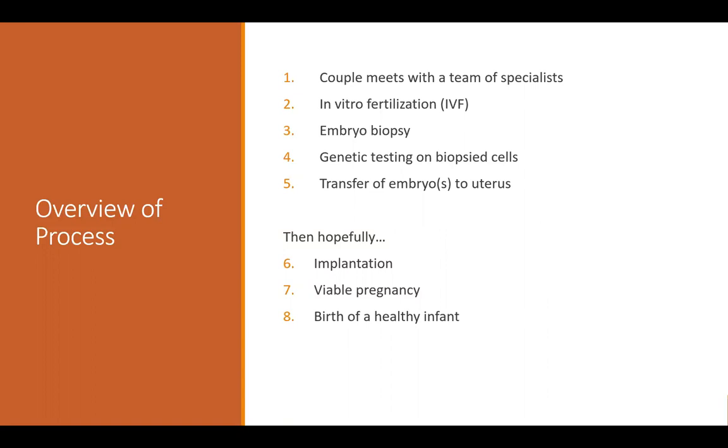After meeting with that whole team of specialists, the next step is to go down the route of IVF. From there, an embryo is typically biopsied — some cells are taken from that embryo — and then genetic testing is performed on those biopsied cells. After the genetic results return, there would be a transfer of the embryo back to the uterus for pregnancy, hopefully leading to implantation and birth of a healthy baby.